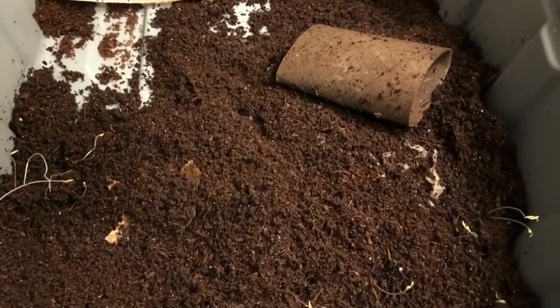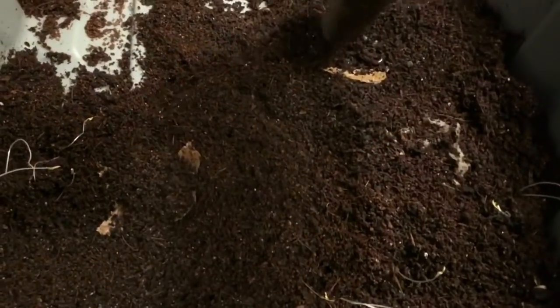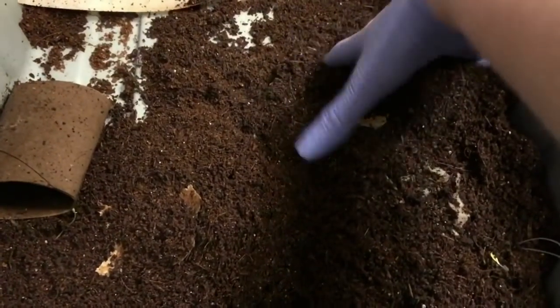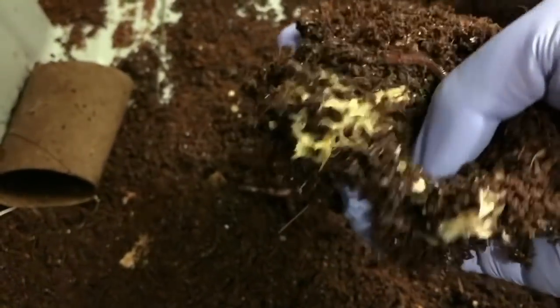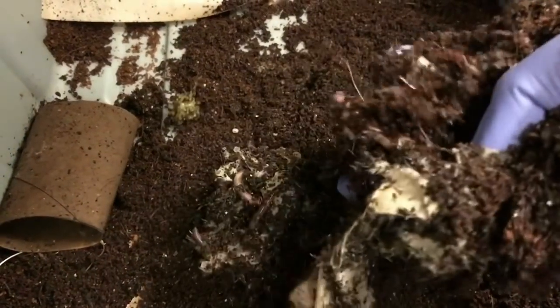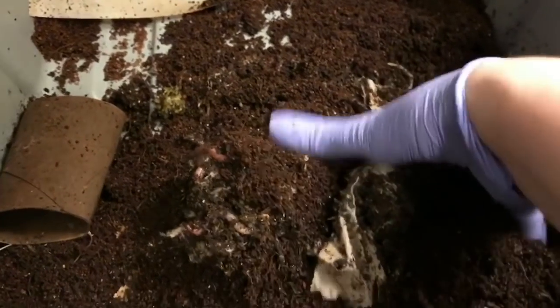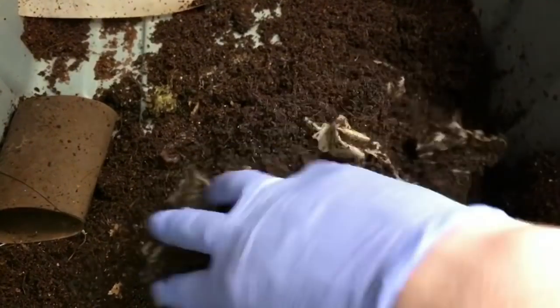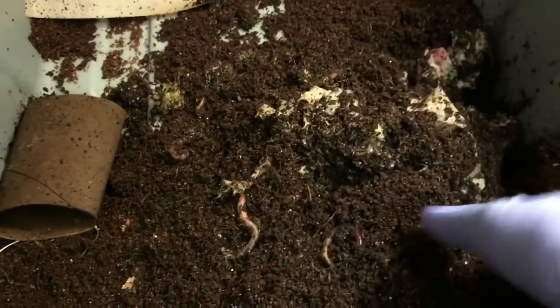Alright guys, so this is the sand bin. I actually gave it a few days in between filming — something came up — so it just worked out well. I'm just going to take a quick peek. This is where our feeding was, and it does look like they've pretty much gone through it. So that's very encouraging — really not much left at all.